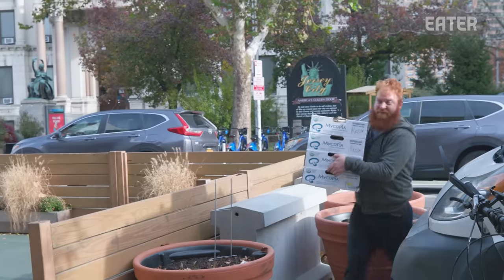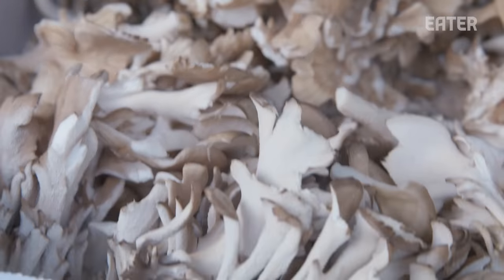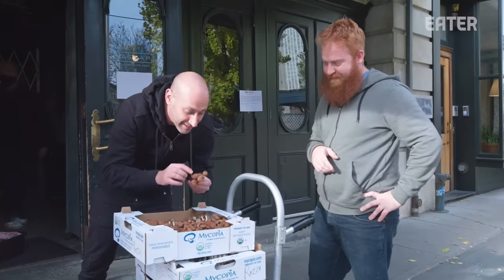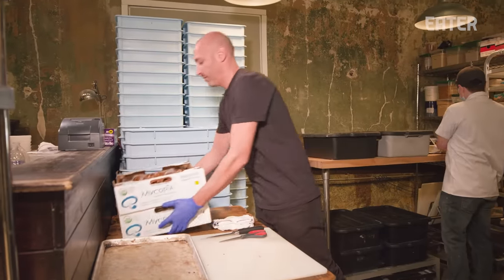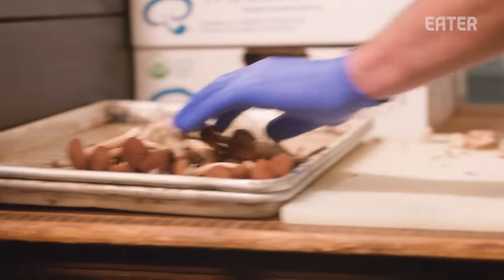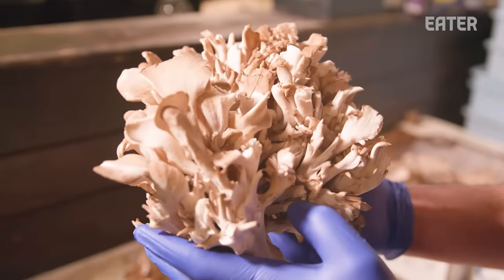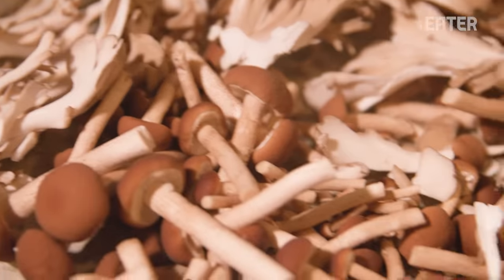Bring on the mushrooms! These are maitake mushrooms, also called hen of the woods, and then your piai pini. I love the texture — it's like velvet. We got the mushrooms in. These are going on our fungi pizza, which is a white mushroom pizza. We're just going to snip off the bottom because you can't chew through that. We're using maitakes also — I just love the flavors and the textures. And then we're going to roast them in the wood-fired oven.